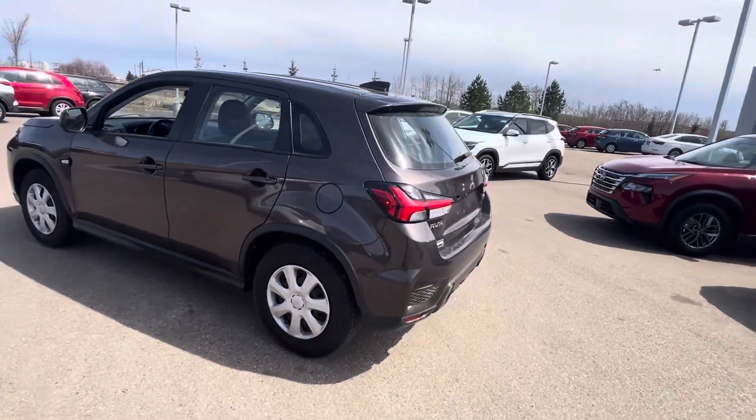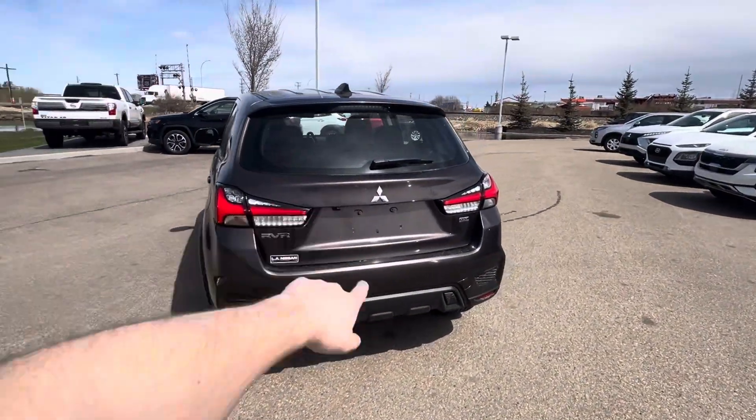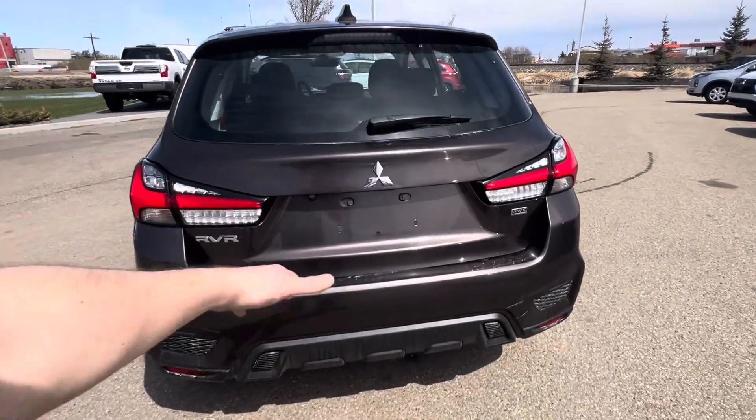I do have silver, white, and red also available. Coming around the back, you've got your backup camera there and your LED taillights set up here.